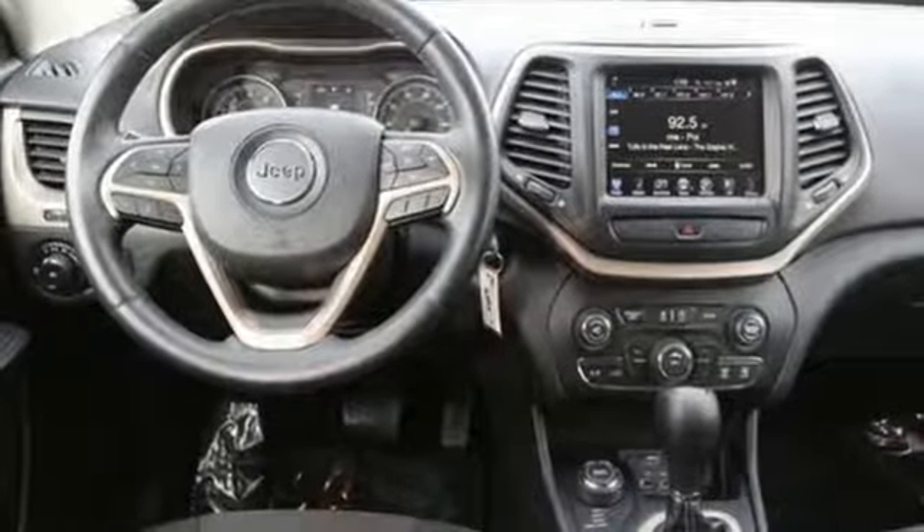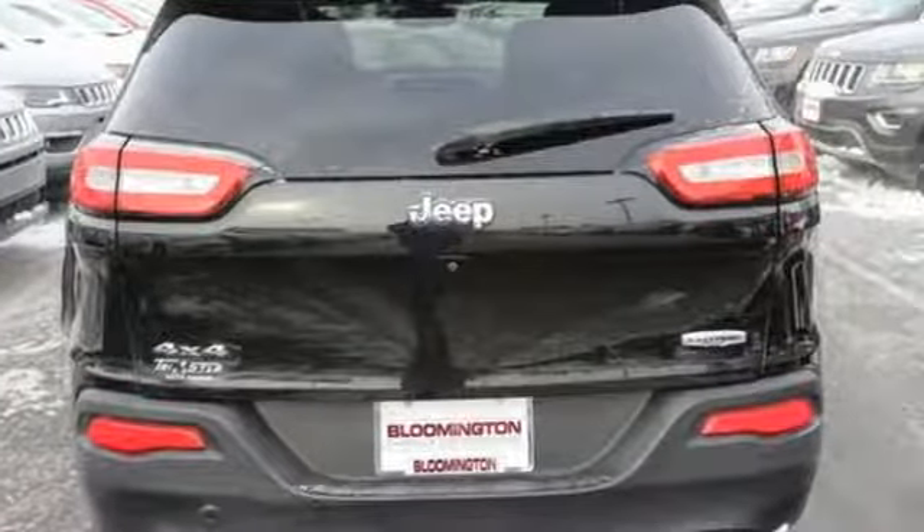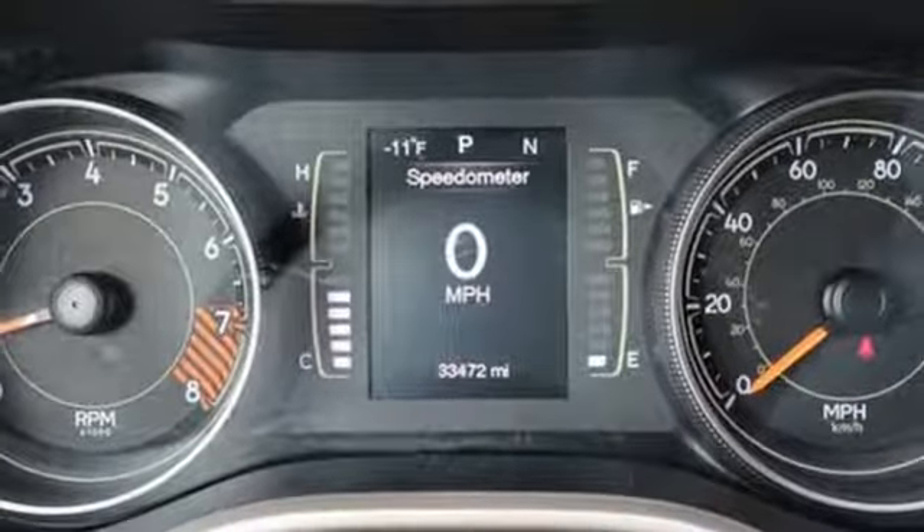The Car Connection explains that Jeep Cherokee delivers all the Jeep essentials with impressive features and safety. Experience the Jeep life — you need to drive it to believe it. See it for yourself today.